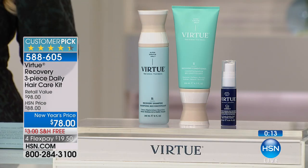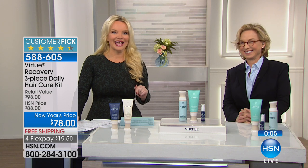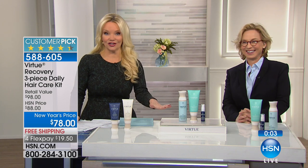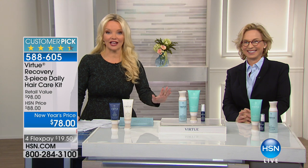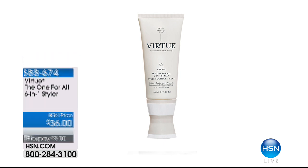When you think about what you pay for salon products anyway, you're going to pay this or more at the salon for products that don't have this technology. I'm going to try it; I hope you do as well. There is also from Virtue a six-in-one styler available for $36, on FlexPay for under $10 to bring it home. It's infused with that same proprietary keratin molecule — it's going to help strengthen the hair, create the look of shine, help the hair feel softer and silkier, and help you achieve the hairstyles you want. Free shipping on that too.